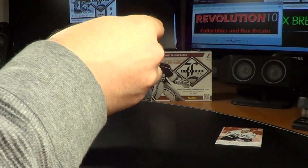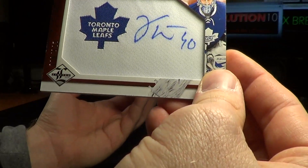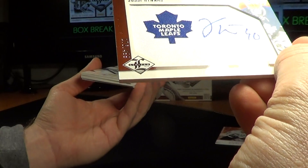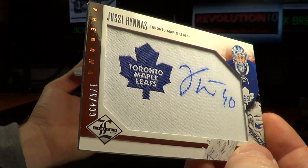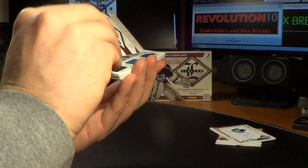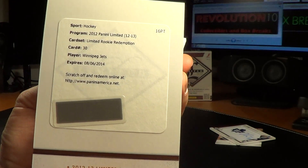And the next one we have here — a nice hit for the Maple Leafs. UC Renis, Phenoms, number 176 of 499. And we have a limited rookie redemption for the Winnipeg Jets.